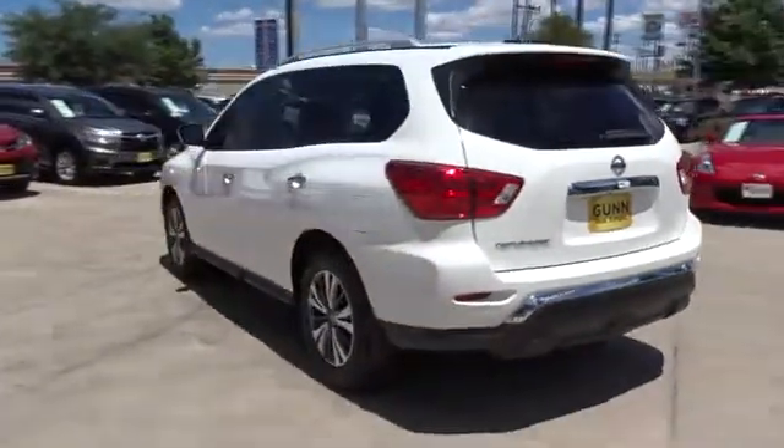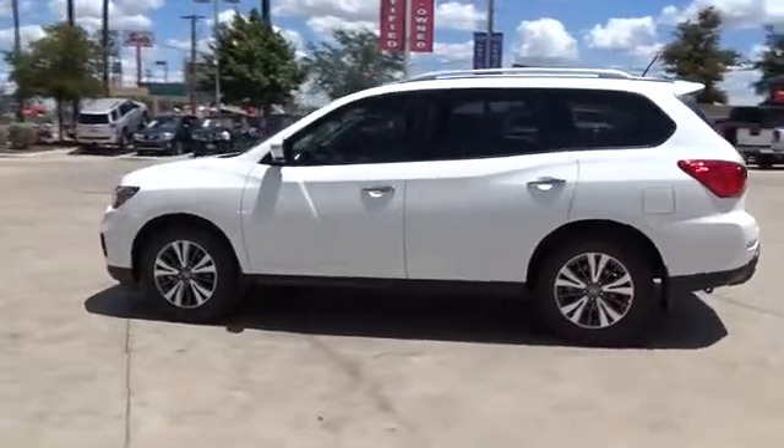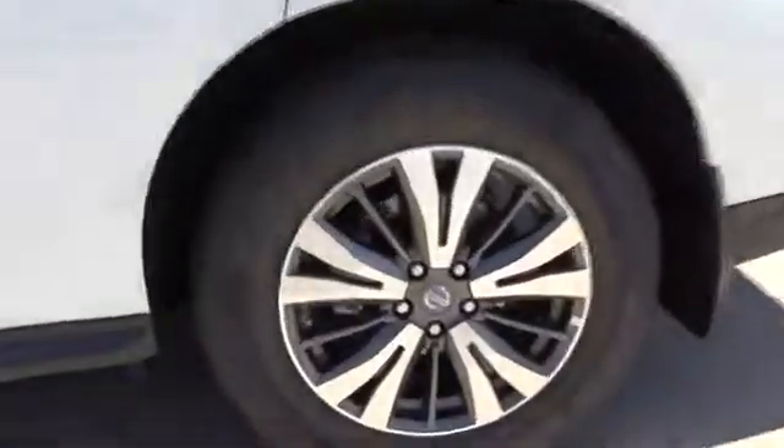Here are some of this vehicle's great options: stability control, keyless entry, steering wheel audio controls, traction control, backup camera, anti-lock braking system, Bluetooth.